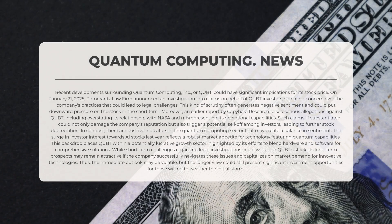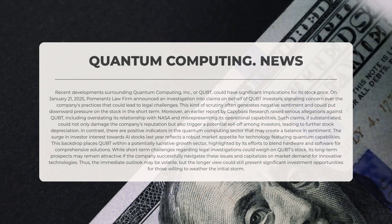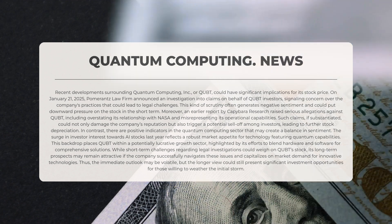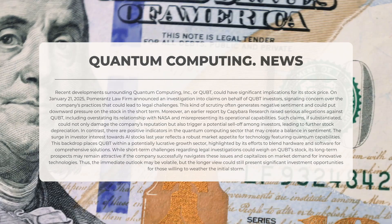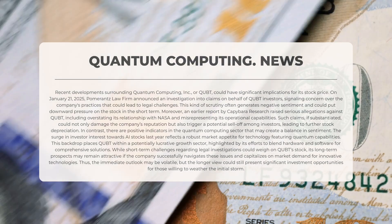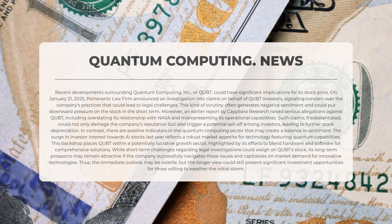Recent developments surrounding Quantum Computing Incorporated, or QUBT, could have significant implications for its stock price. On the 21st of January 2025, Pomerantz Law Firm announced an investigation into claims on behalf of QUBT investors, signaling concern over the company's practices that could lead to legal challenges. Moreover, an earlier report by Capybara Research raised serious allegations against QUBT, including overstating its relationship with NASA and misrepresenting its operational capabilities.